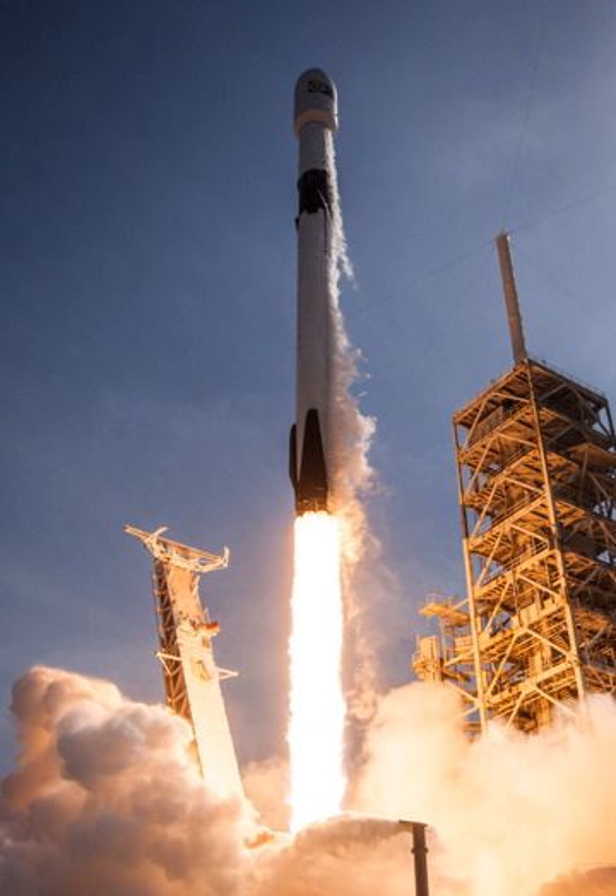Flight 1: Dragon Spacecraft Qualification Unit — success on Falcon 9 maiden flight. Flight 2: COTS Demo Flight 1 — first operational test of the Dragon capsule. Flight 3: Dragon C-2+ — first cargo delivery to the International Space Station. Flight 6: Cassiope — first V1.1 rocket, first launch from Vandenberg, first polar orbit, first scientific payload, first attempt at propulsive return of the first stage.